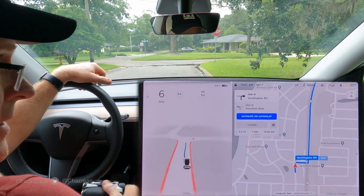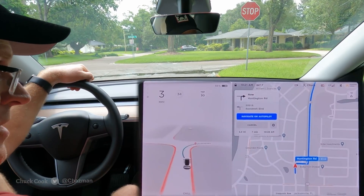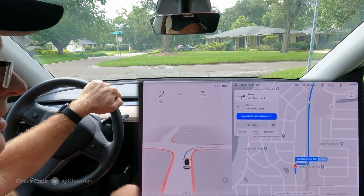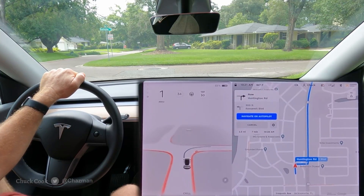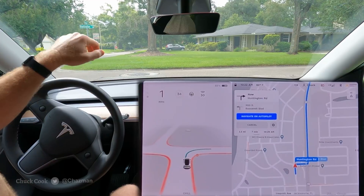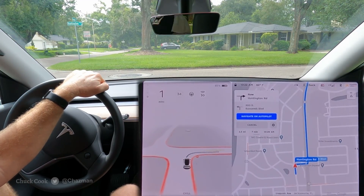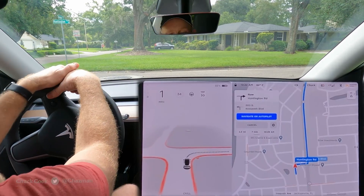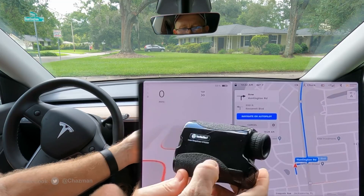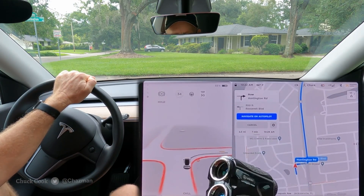I took a poll on Twitter to ask what kind of videos people were most interested in — uncut videos, unprotected left turns, bikers, or pedestrians. About 50% of votes were for unprotected lefts. I went out and bought a laser range finder with about a 150-meter range.